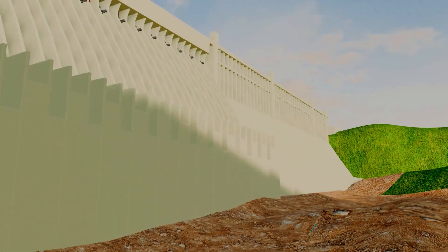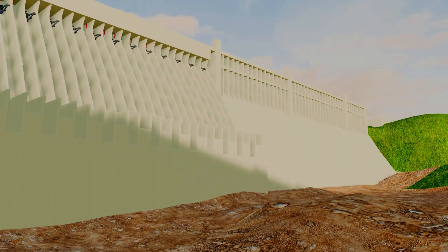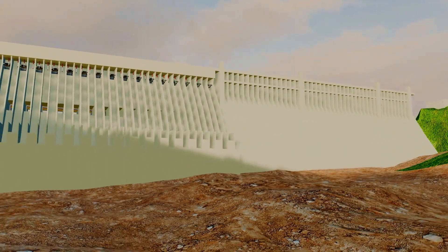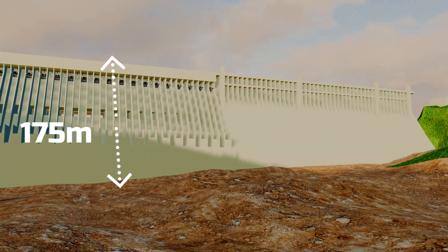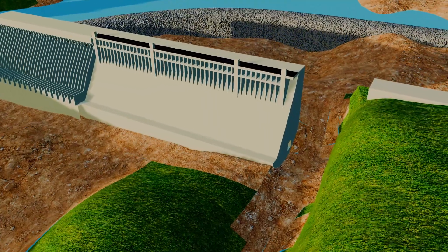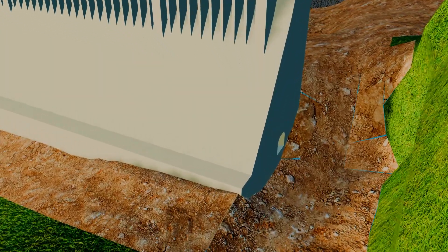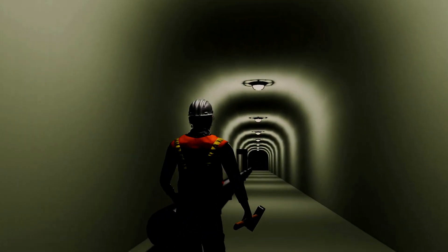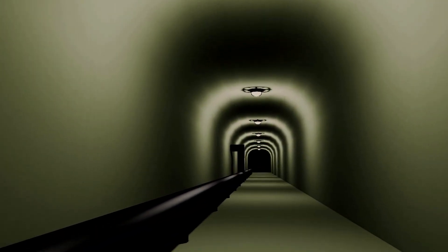Thus, the construction of the dam progressed gradually, and one side was successfully completed. The dam stands 175 meters tall, with a width of 40 meters at the top. Regular maintenance of the dam was crucial, so special galleries were constructed. Their primary function was to channel water seeping from the foundation in a controlled manner, while also providing access for maintenance and repairs.